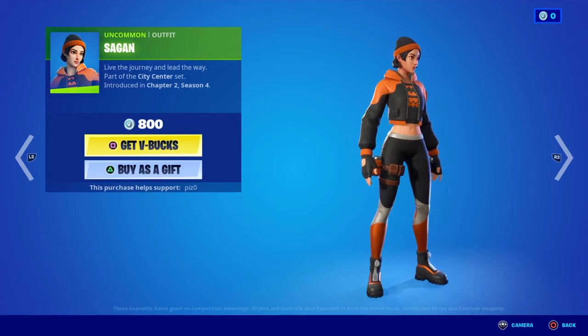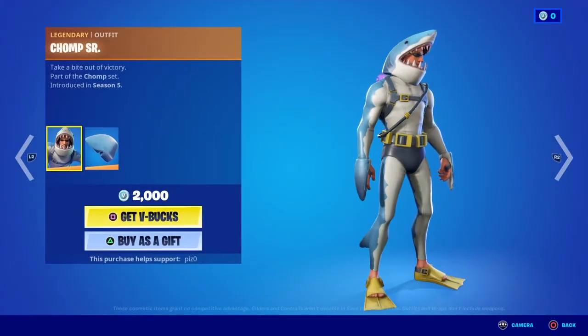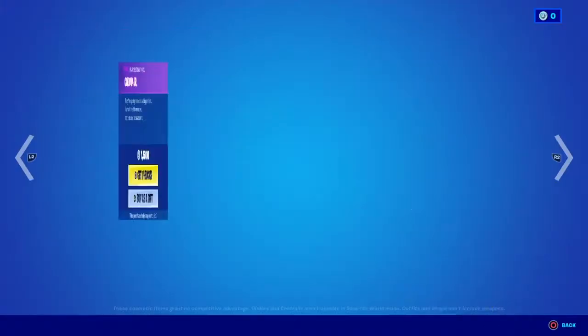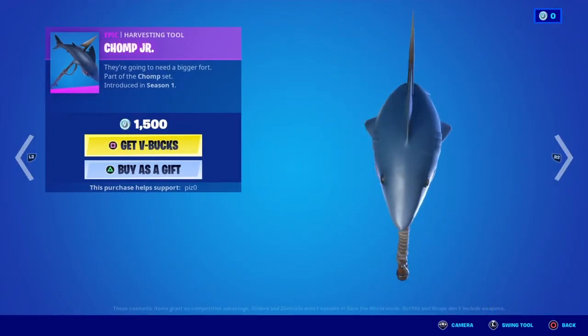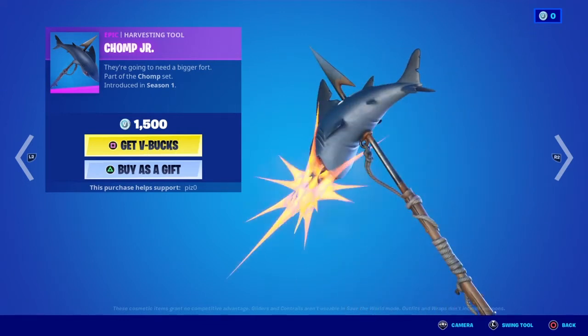It looks cool. The boots look great. Chomp Senior — I think this skin is expensive. I don't think it's a skin I would ever get. Same with the Chomp Junior harvesting tool — it's a bit expensive. I don't know if I would ever get it.